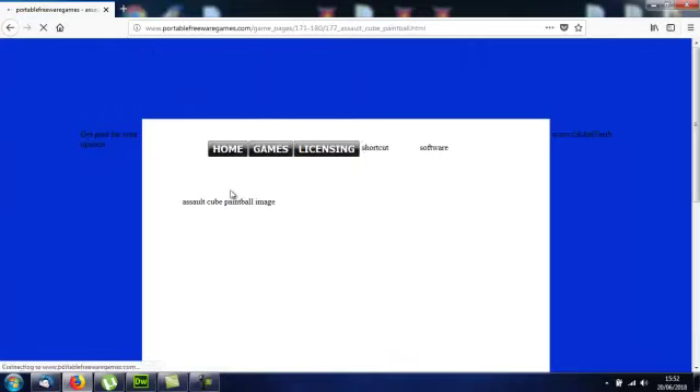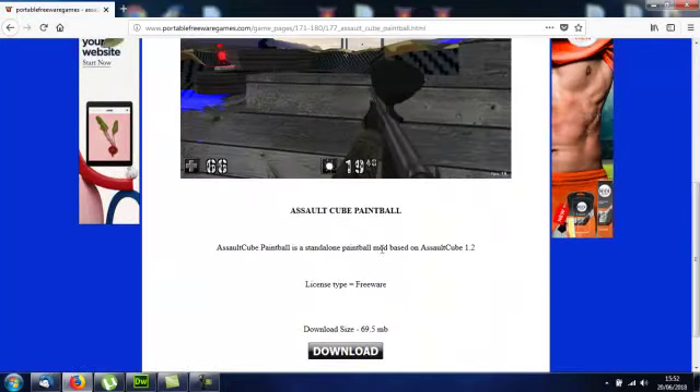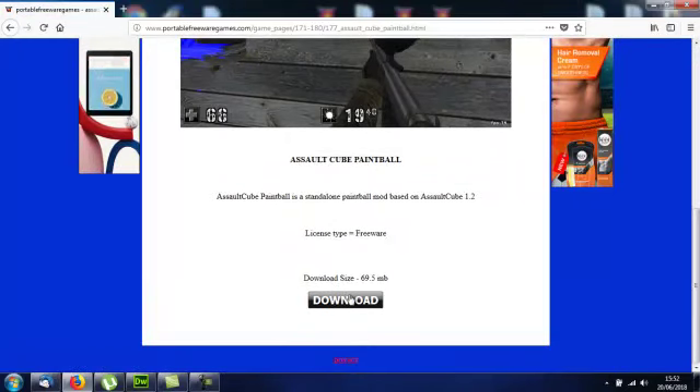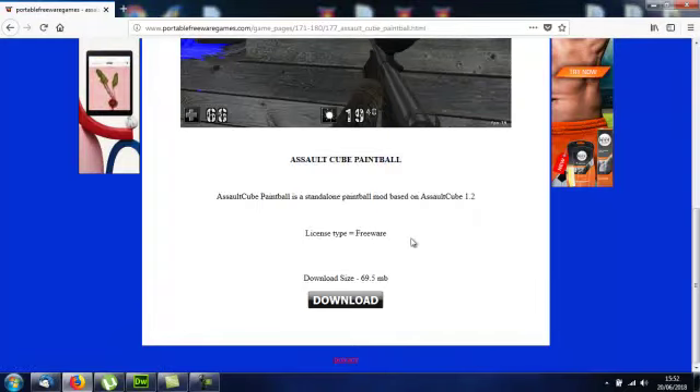Click on that image and that will take you to the download page where you've got a video for the game, a brief description of the game, and a download button. Let's download this. Save. This is the file you'll download: AssaultCubePaintball.exe. It's an executable file. Like every game on PortableFreewareGames.com, it doesn't have to be installed to run. So let's double click this.